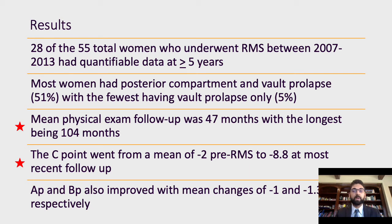The mean physical exam follow-up time was 47 months, with the longest follow-up at 104 months. On physical exam, the C point went from a mean of -2 to -8.8, with a mean change of -6.9, which was statistically significant. Additionally, the Ap and Bp values were statistically significantly improved, with mean changes of -1 and -1.3, respectively.